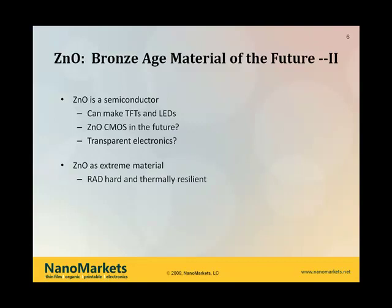Yet another interesting property of ZNO is what we call here an extreme material — it's rad-hard and thermally resilient. That makes it an acceptable material in certain medical environments such as radiology, but also in the military. As far as thermally resilient applications go, it has parallel applications to what's currently being done with silicon carbide in power electronics, where some parts need very high thermal resilience. Finally, ZNO is an interesting nanomaterial — it's very easy to make into important nanostructures and shows some potential because of its ferromagnetic properties in spintronics.